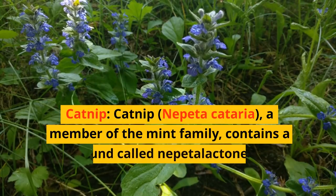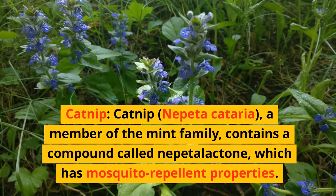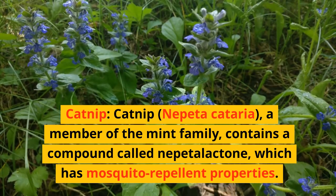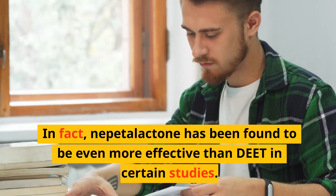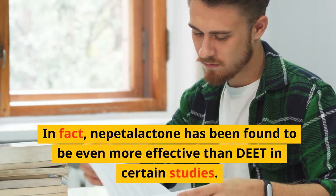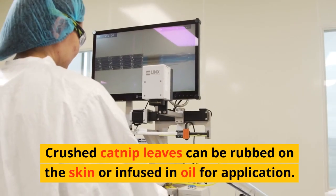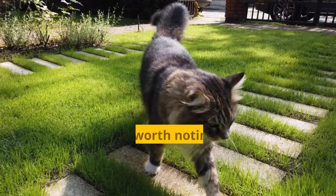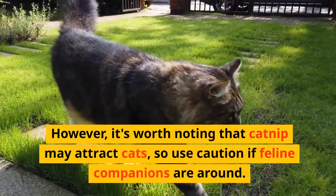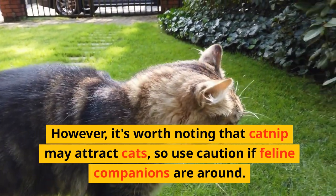Catnip, Nepeta cataria, a member of the mint family, contains a compound called nepetalactone, which has mosquito repellent properties. In fact, nepetalactone has been found to be even more effective than DEET in certain studies. Crushed catnip leaves can be rubbed on the skin or infused in oil for application. However, it's worth noting that catnip may attract cats, so use caution if feline companions are around.